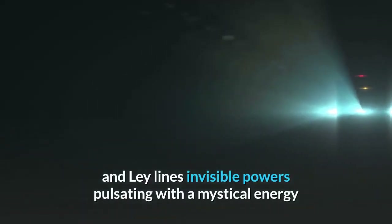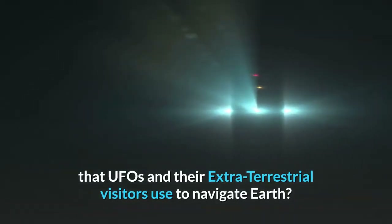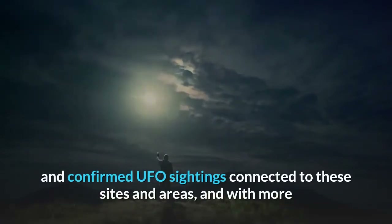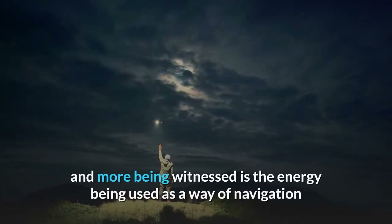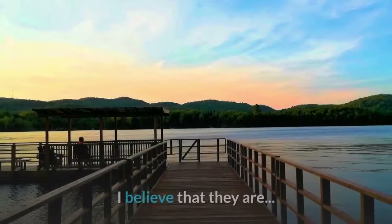Are ancient sites such as stone circles and ley lines invisible powers pulsating with a mystical energy that UFOs and their extraterrestrial visitors use to navigate Earth? We know that there are thousands of reported and confirmed UFO sightings connected to these sites and areas, and with more and more being witnessed, is the energy being used as a way of navigation or connection by the extraterrestrial craft? I believe that they are.